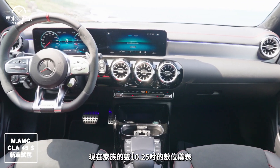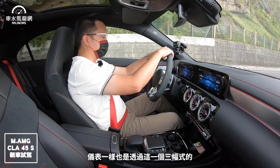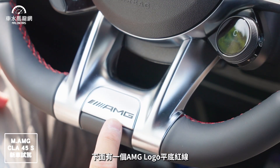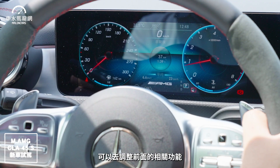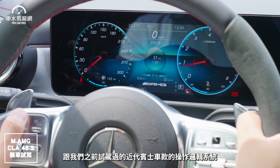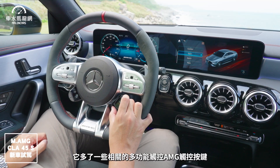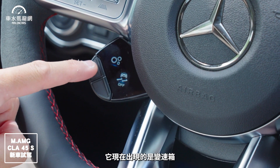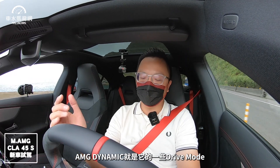內裝非常科技化，是現在家族的雙10.25吋數位儀表以及中控MBUX多媒體主機系統。方向盤是三幅式NAPA加擠皮，有AMG LOGO、平底紅線及12點定位標線，兩側有電容觸控感應。中控台約4.8點位置多了AMG觸控按鍵，左側有小螢幕顯示變速箱模式，可切換自排或手排，也可帶出AMG Dynamic的Drive Mode，包含循跡防滑都可以在這邊調整。